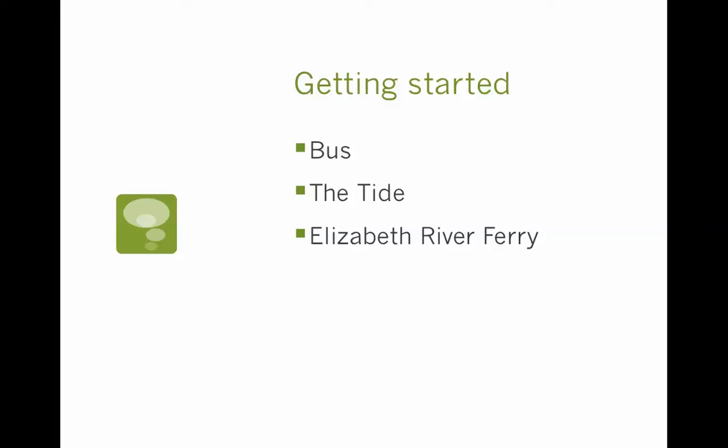Finally, we have the Elizabeth River Ferry, which is very helpful if you're trying to get from Norfolk to Portsmouth. It will take you across the water to Portsmouth, and there you can see the exciting and fun downtown of Portsmouth.